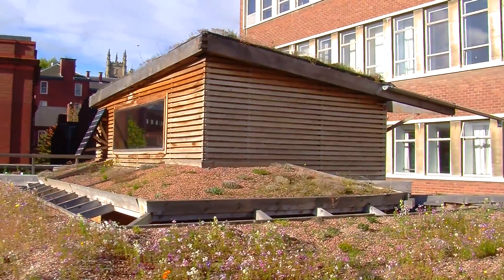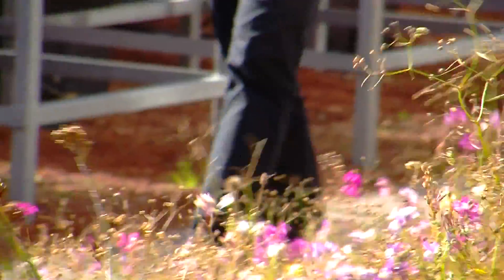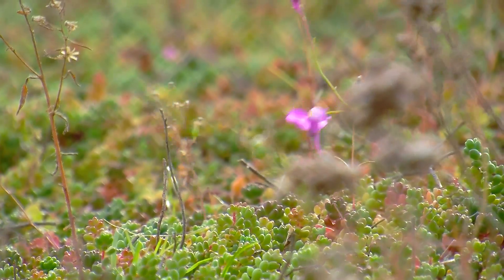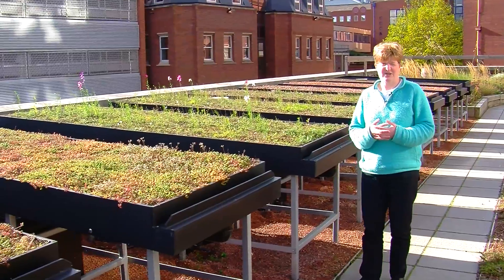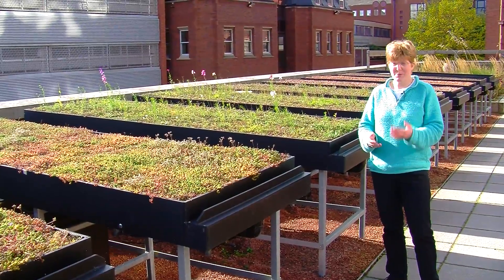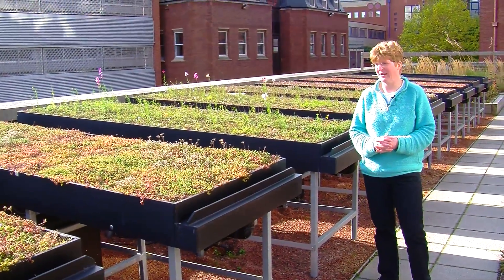Green roofs have the potential to offer a wide range of benefits in the urban environment. They include biodiversity — I've just seen a bumblebee climb onto one of the plants here — but also mitigating heat island effects and really nice amenity benefits for people. My personal interest is in their potential regarding urban stormwater management.